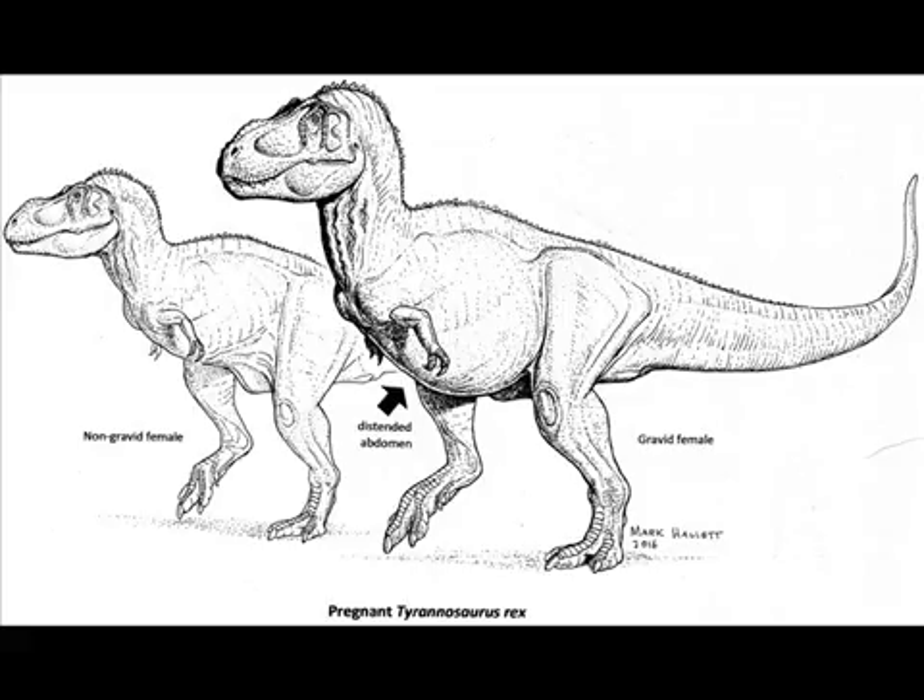Not everyone agreed with this interpretation. Other experts suggested that the messy, rapidly deposited bone tissue inside the T. rex was from a disease, and that similar types of bone found in the jaws of male and juvenile pterosaurs — the flying relatives of dinosaurs — meant that medullary bone can't be taken as a reliable indicator of a dinosaur's sex.